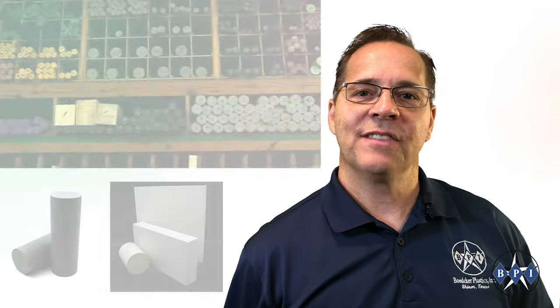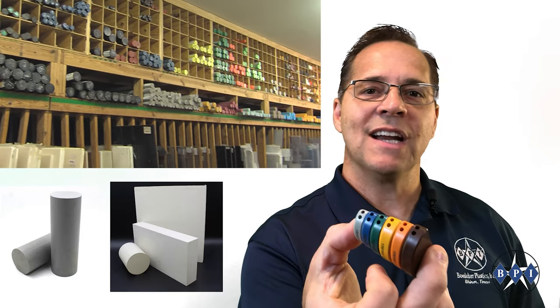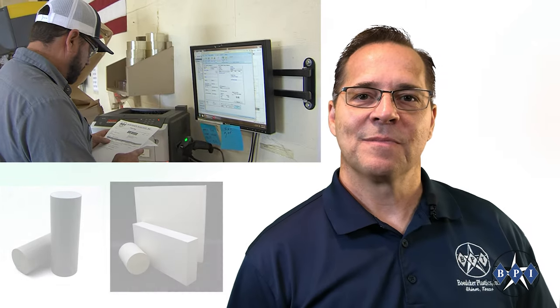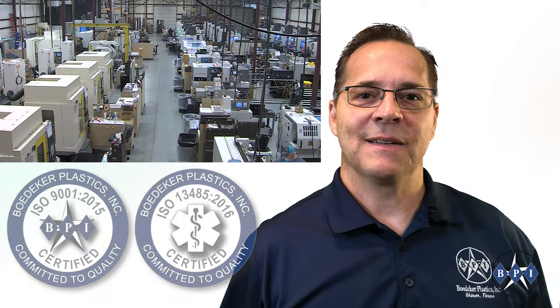We do Raydel PPSU the Bedecker way, with an unmatched inventory of Raydel sheets and rods available in a wide range of sizes and colors, cut to size with full traceability and same-day shipping service. We also produce precision machined and injection molded Raydel parts from our ISO certified manufacturing facility.